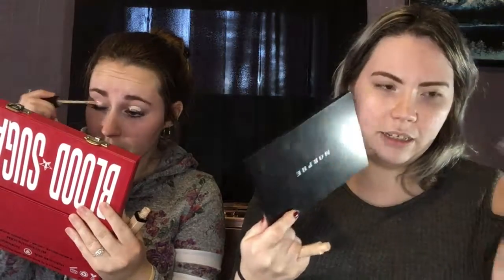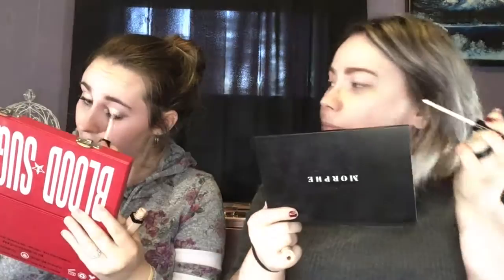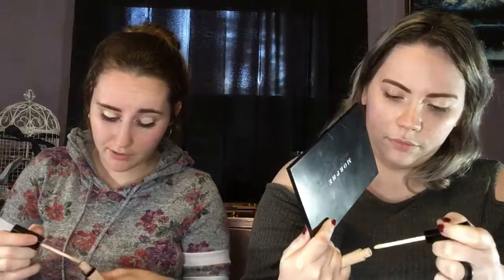I'm starting off with eyes because that's what she likes to do first. I'm using my handy dandy ELF primer — it's one of my favorites — and using the Wet and Wild concealer to prime my eyes. Is there a special look that you always do with these? I can nail it out in five minutes. Usually what I do afterwards is put on my contour.